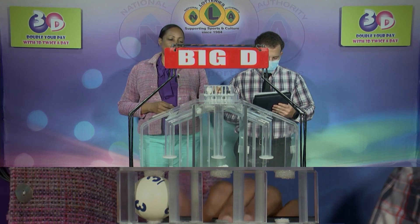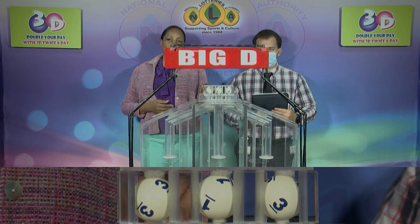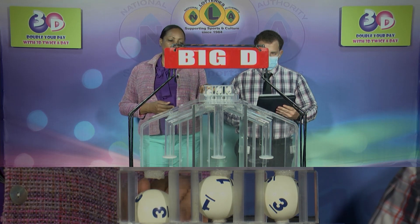The Big D winning number: 3, 1, 3. Our Big D winning number is confirmed as 3, 1, 3.